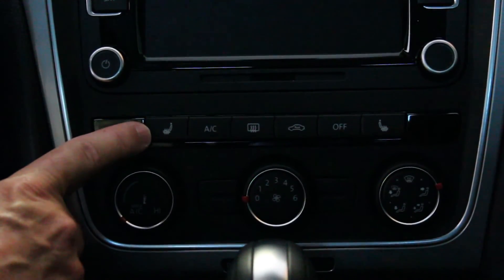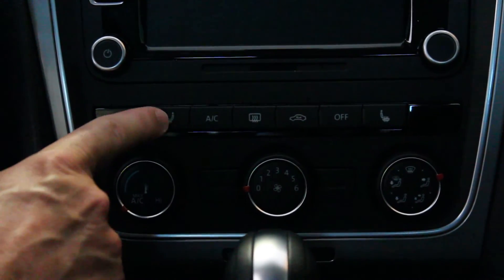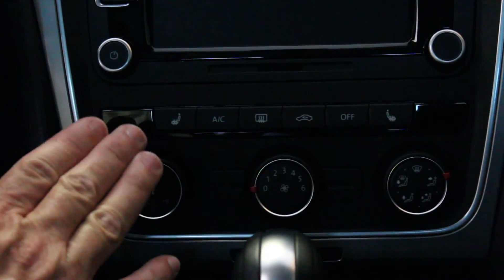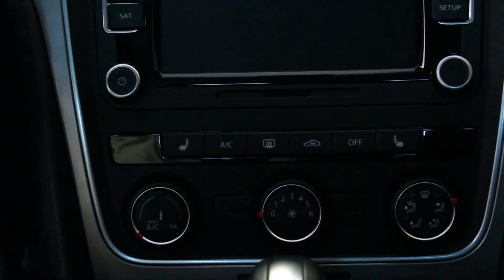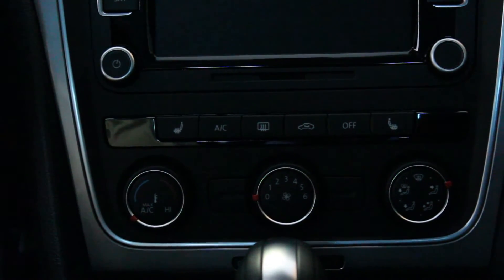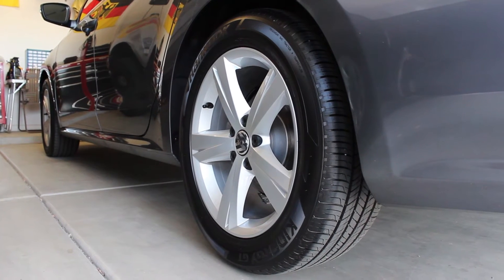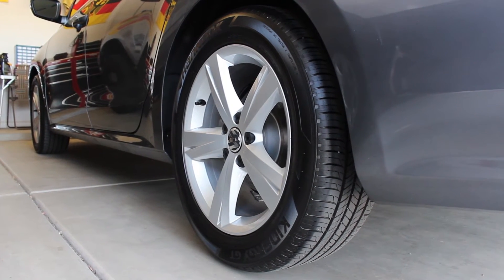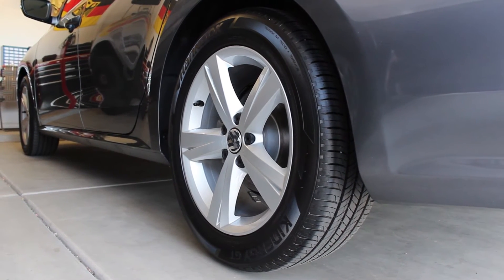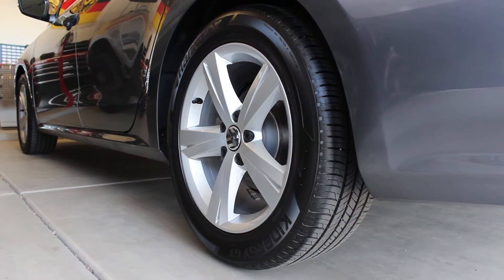One thing I forgot to mention — the heated seats. You've got to have that here in Phoenix when it's 110 degrees. They actually have three ranges of heat: low, medium, and high. The Passat Limited also came with alloy wheels — 17-inch with 215-wide tires. Nothing much to say about them except they look great.